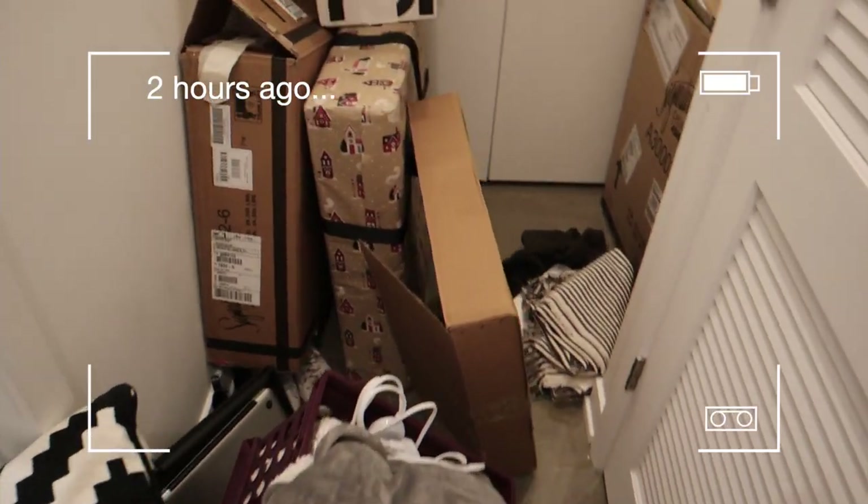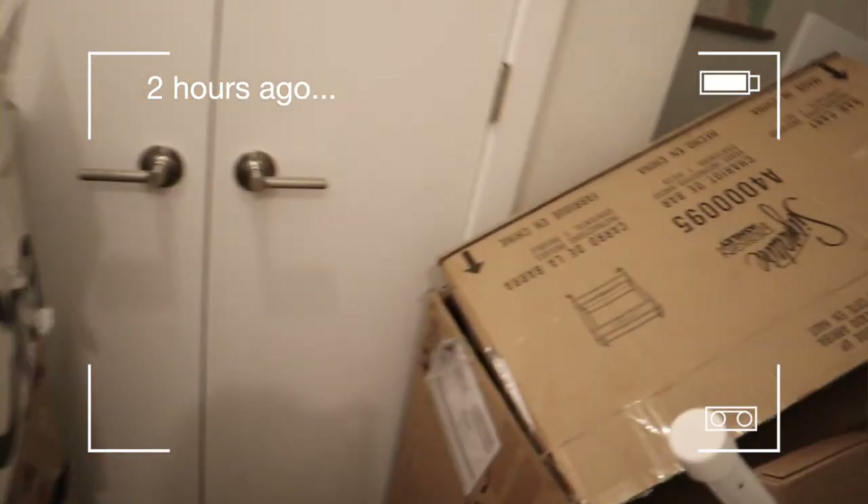Okay, hi everyone, welcome to Vlogmas Day 16! We just finished cleaning out the front entry area, which is a nice relief - it was a lot of work. Let's cut to the footage of that. I wanted to give a before and after of this horrifying hallway. Okay, so much better! This is incredibly different.